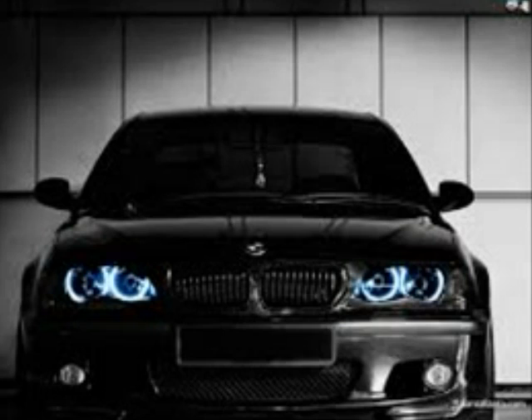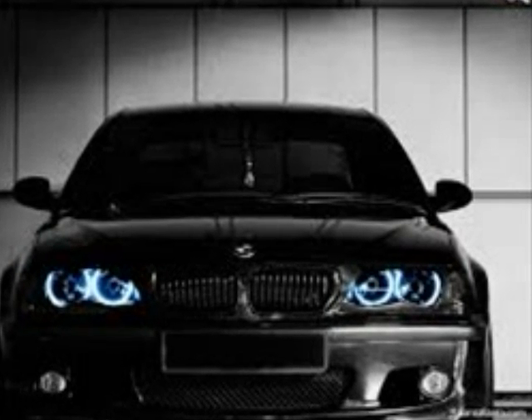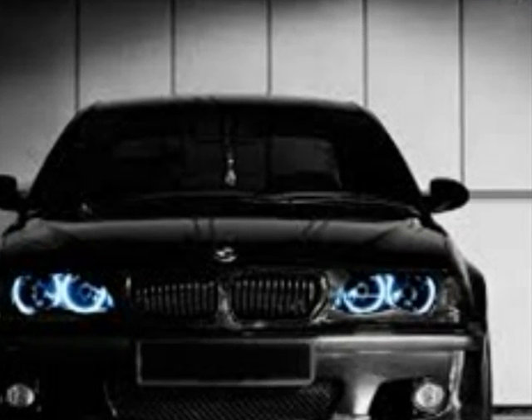This is a BMW I chose because it was a nice looking car, one I liked.